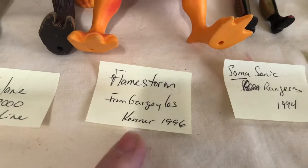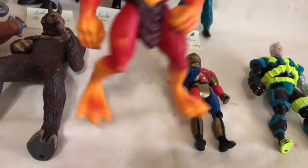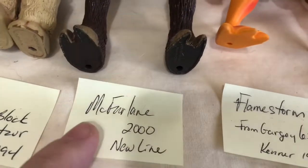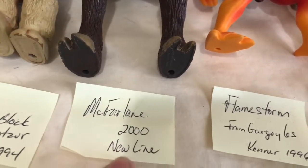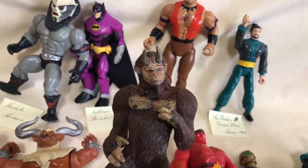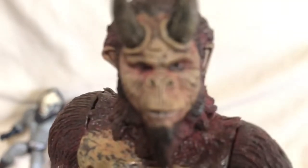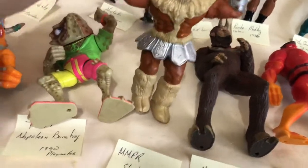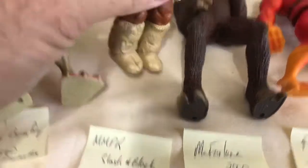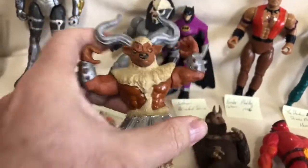This one here is Flamestorm from Gargoyles — he did have wings on the back, you can see they broke off. This next one I couldn't identify. During my last video I showed writing on the bottom of his feet — it says McFarlane 2000 from New Line, so he's from a movie of some sort. I searched eBay using keywords McFarlane 2000, New Line, and could not figure it out. If anybody wants to put in a little extra research and figure this guy out, please do. This next guy is obviously a Minotaur — he's the Mighty Morphin Power Rangers Slash and Block Minotaur by Bandai 1994. No accessories, but he has a button on his back to make his arm move.